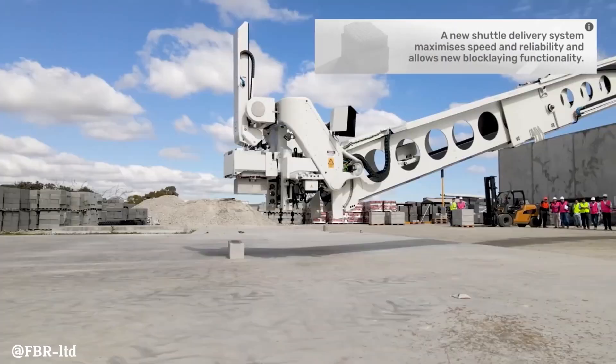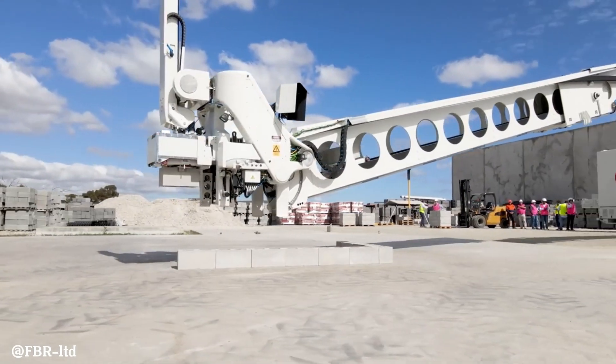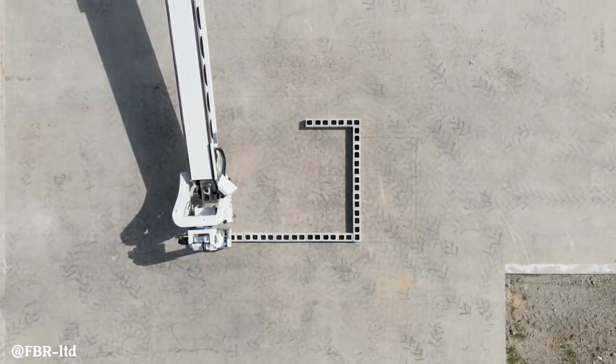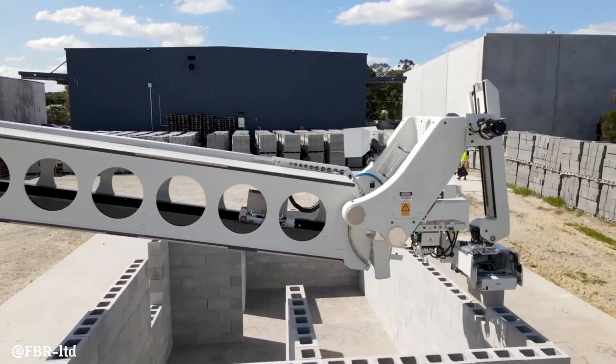The next-gen Hadrian X is a revolutionary construction robot designed to automate the bricklaying process. It boasts impressive capabilities, including a high-speed bricklaying rate of up to 1,000 bricks per hour, allowing it to construct a standard three-bedroom house in just a few days.